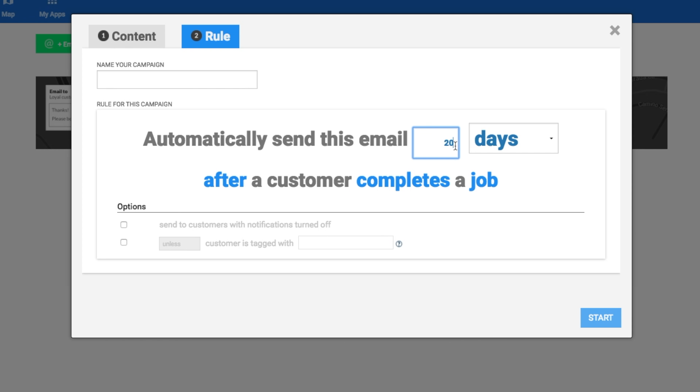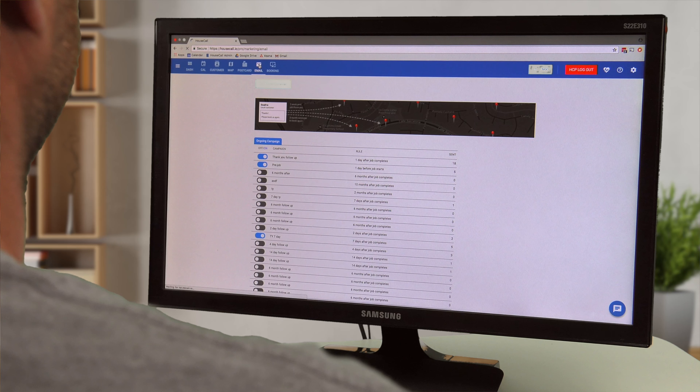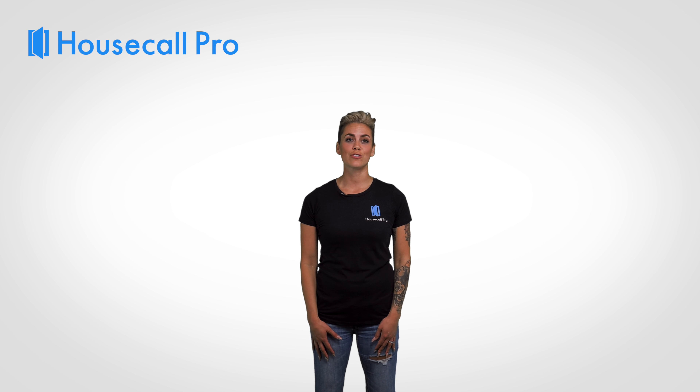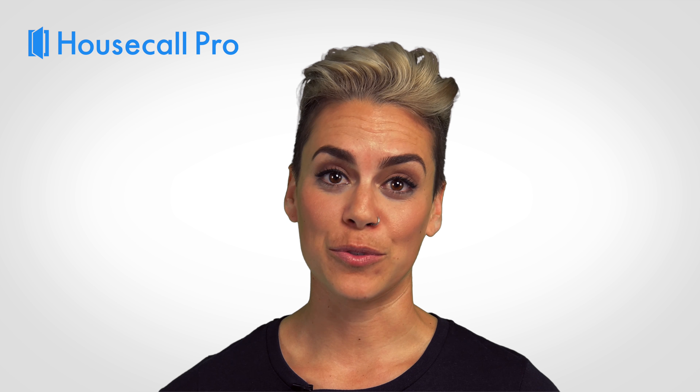For repeat business and referrals, you can use our automated marketing features which allow you to set custom rules to send the right message to the right customer at the right time. You can send postcards for 86 cents each and create email campaigns for the job or after the work is complete. Our marketing features are guaranteed to drive repeat business and secure high-quality referrals.